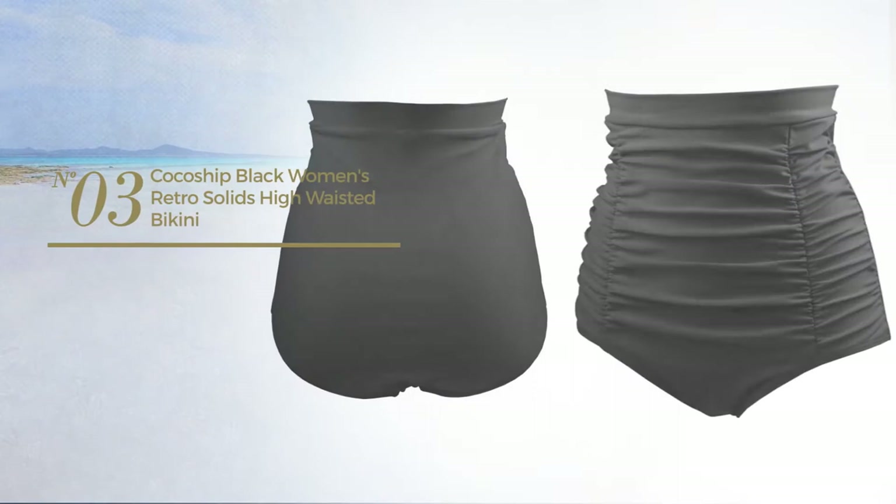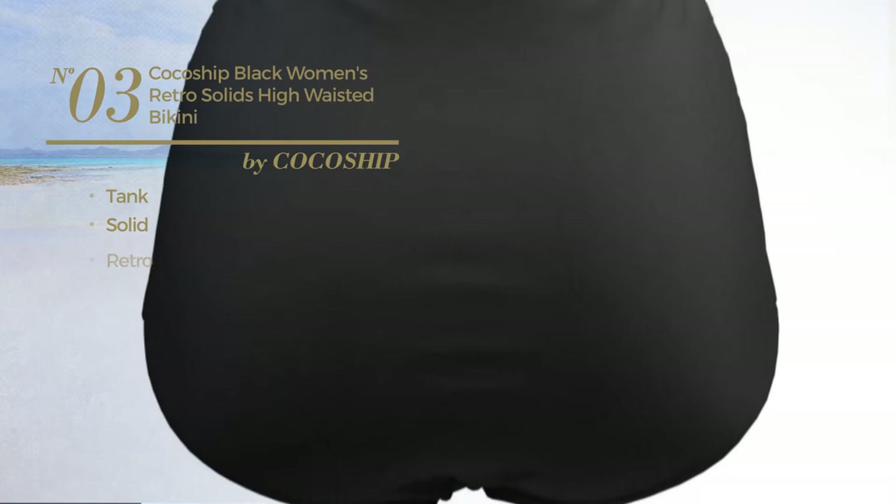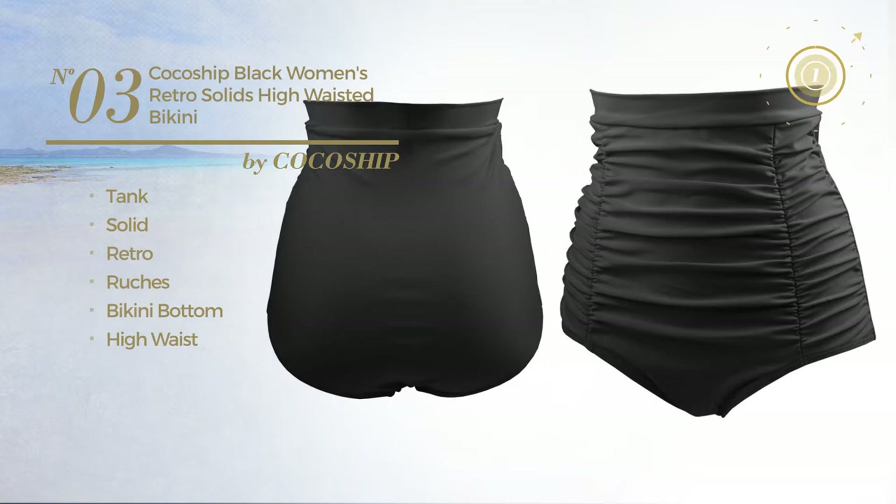Number 3. A tank tankini. Featuring a solid retro inspired design and styled with ruches. This tankini includes bikini bottom and high waist. Available in 6 colors.